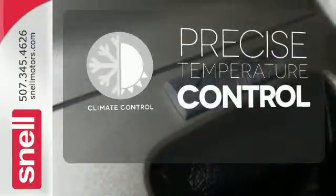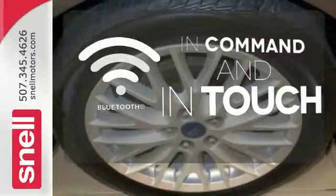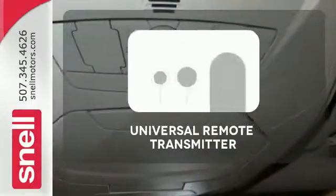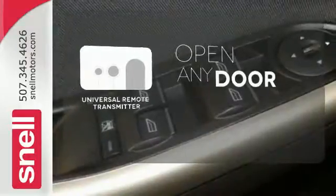Select the perfect temperature with climate control. Keep your hands on the wheel and eyes on the road with Bluetooth. A universal remote transmitter is compatible with a variety of devices, providing security for your family.